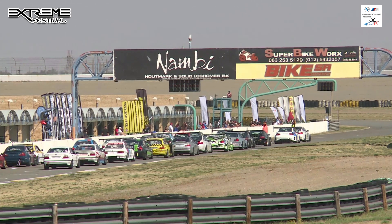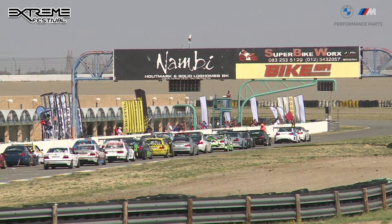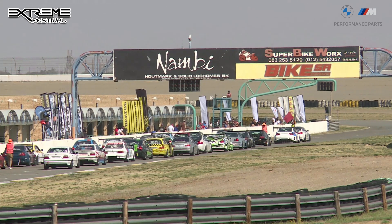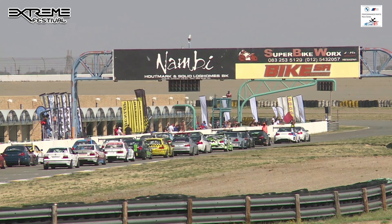Let's see if they can keep it on the penny whistle here in race number two, like Ronald Slamet did at Kyalami only a couple of weekends ago at the Festival of Motoring and the ZX10 Masters Cup.